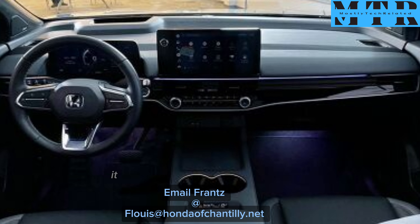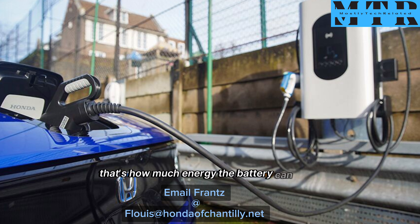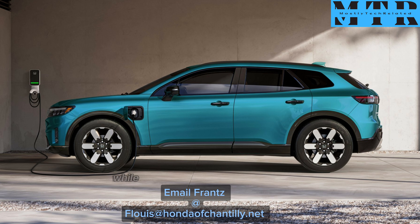As for the Elite, it comes standard with a heads-up display. The Prologue lithium-ion battery has a capacity of 85 kWh — that's how much energy the battery can store. While some EVs can go up to 100 kWh, others can go as low as 74 kWh.